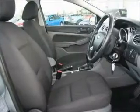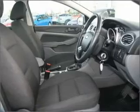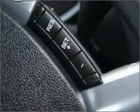Ride in style with the included premium wheels. Keep your family safe on the road with the added security of anti-lock braking.